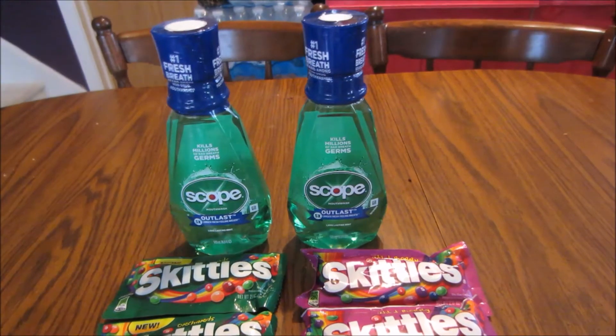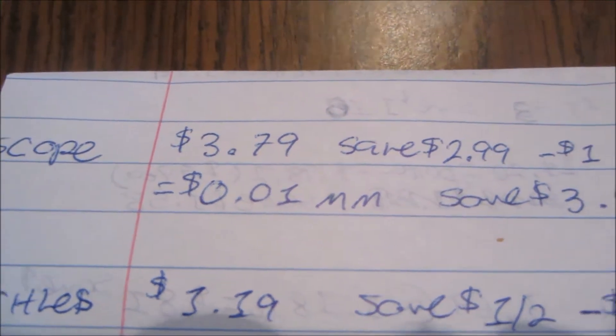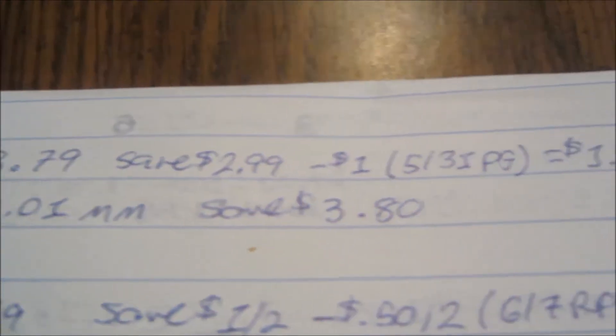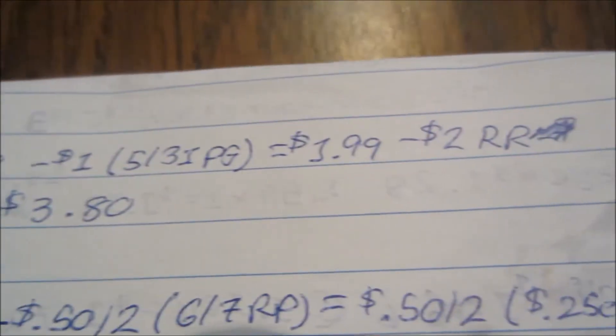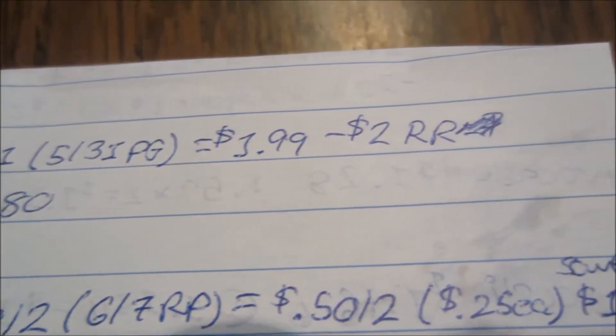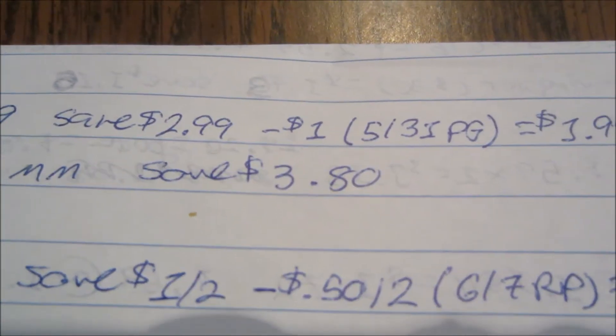The first deal I did was the Scope, which is normally $3.79. It's on sale for $2.99. There's a $1 coupon from the 5/31 P&G. I ended up paying $1.99 and got back a $2 register reward, making that a penny money maker, and I saved $3.80.